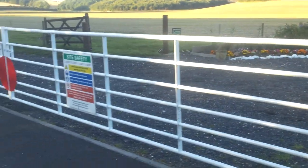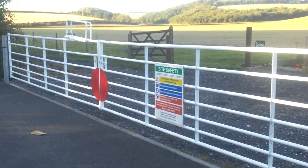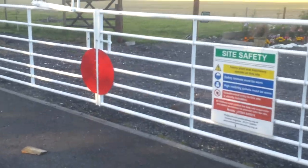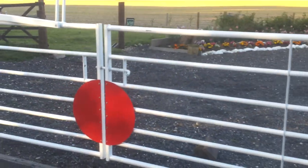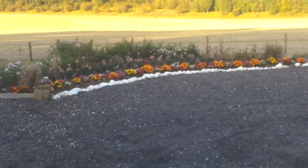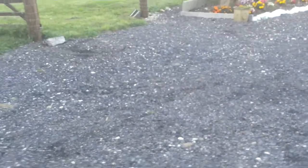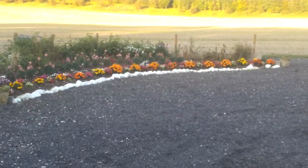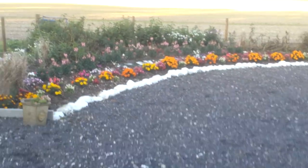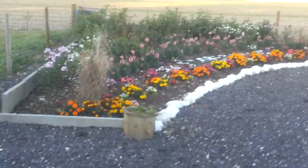Looking across to the main gates, they're all painted, red circles are in the centre. You can see that gives it a railway kind of feel. As you move through the gates, you can see that the flower bed has been finished, planted up and looks quite good.